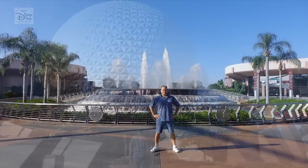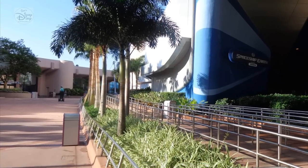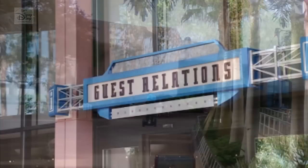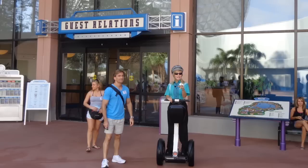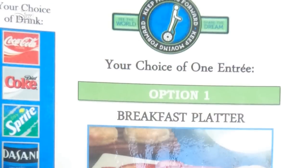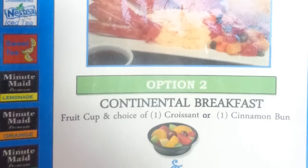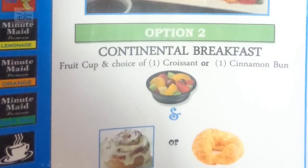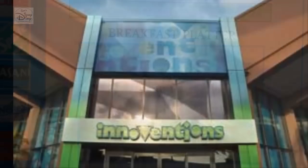Being in Epcot before rope drop allowed for some pretty interesting pictures of an empty Epcot. After we took some pictures, we headed to Guest Relations. There at Guest Relations, you sign your waivers, prepare for the tour, and specifically for the Keep Moving Forward Tour, we were able to select a breakfast option. That's new from the original tour and was a nice touch. Option 1, breakfast platter, looks good to me. The tour itself is broken into two sections: first is training on the operation of the Segway vehicle, and second, the tour itself.